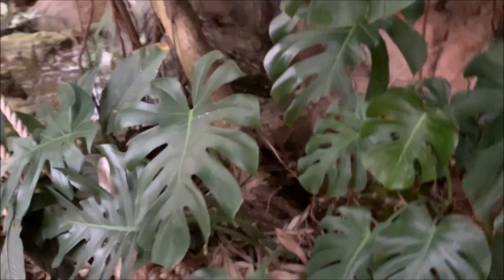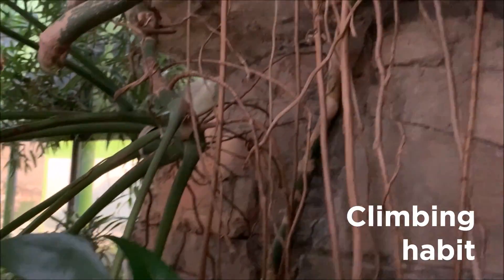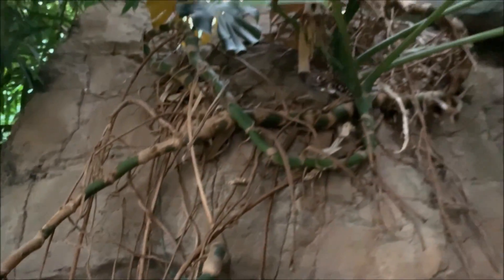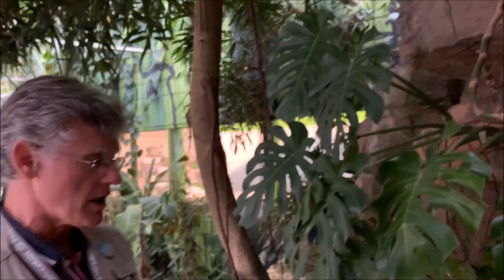It also has the characteristic of climbing, as you can see, to help reach the sunlight. All sorts of plants have characteristics that help them to survive. So when you are out and about looking at a plant or an animal, see if you can figure out what characteristics help it to survive.